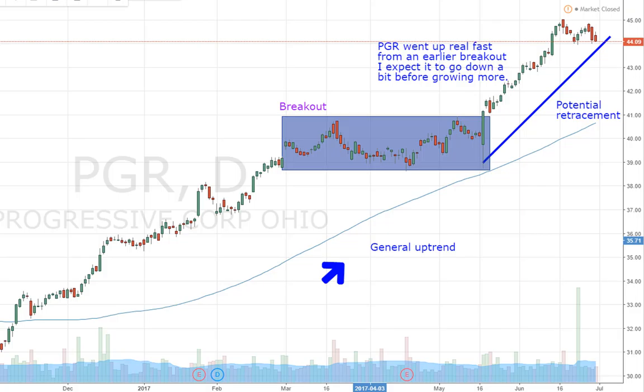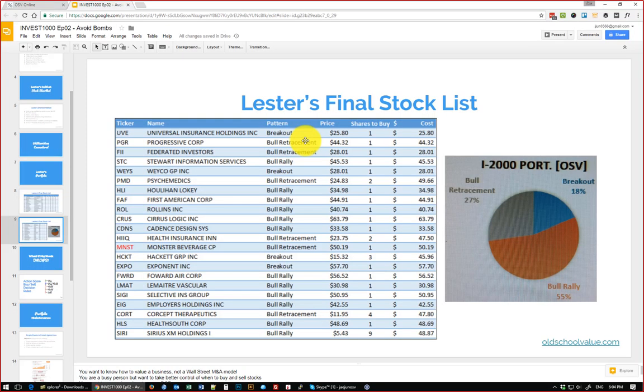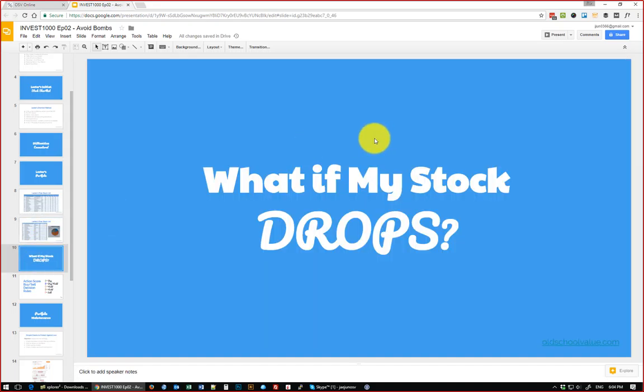I had a choice between learning fundamentals or technicals first when I got into investments and trading. I picked technicals because all assets have to trade on a price chart, and technical analysis works on every single asset class. It seemed logical that if I want to work across more than one asset class I should pick something more universal. Some people think technical analysis is like pulling magic tricks from a hat, but it's still working for me so I'm going to stick to it.